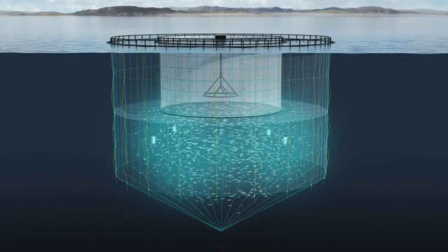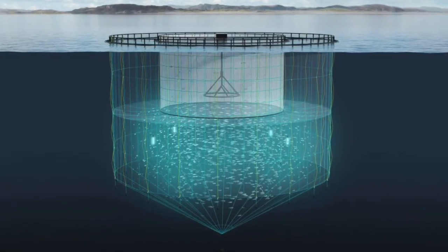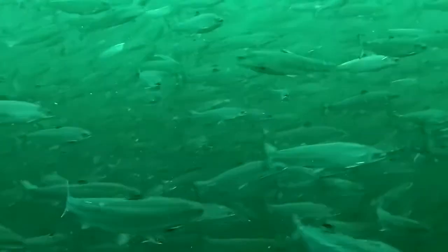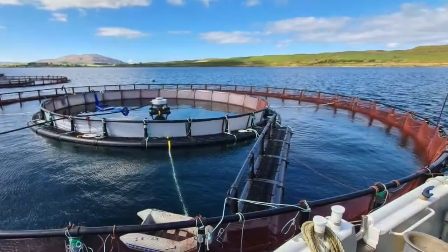The overall goal of this setup is to try and avoid sea lice, which are a small parasite that live on the skin of the fish and which are typically found in the upper few meters of the water column. These naturally occurring lice can cause stress to our fish if left unmanaged.